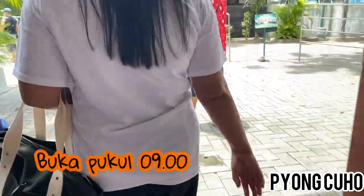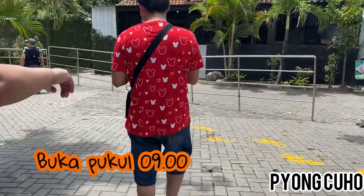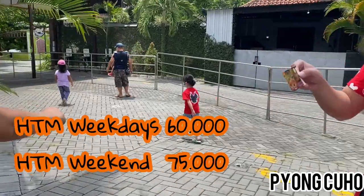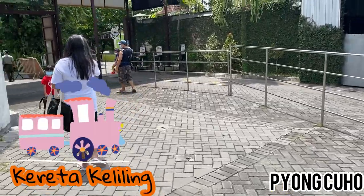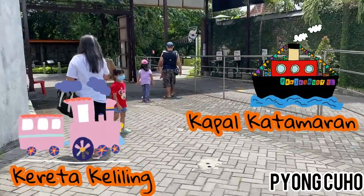Kebun Binatang Gembira Loka buka pukul 9. Harga tiketnya kalau weekdays 60.000 rupiah, kalau weekend 75.000 rupiah. Tapi itu sudah termasuk naik kereta keliling dan juga kapal katamaran.